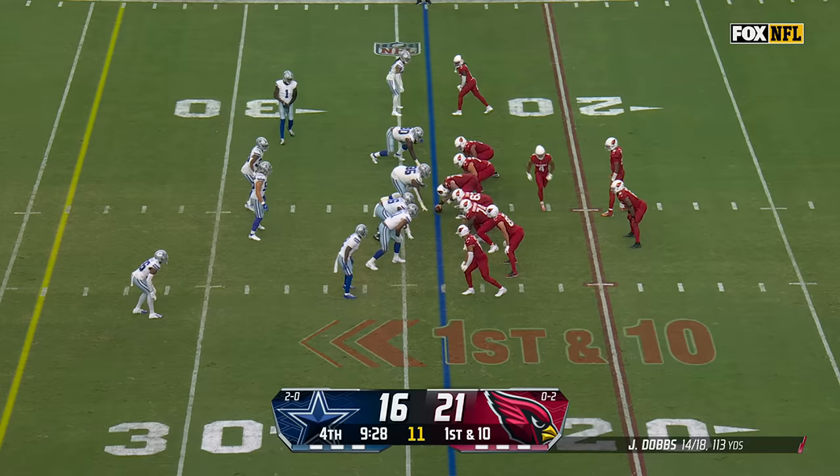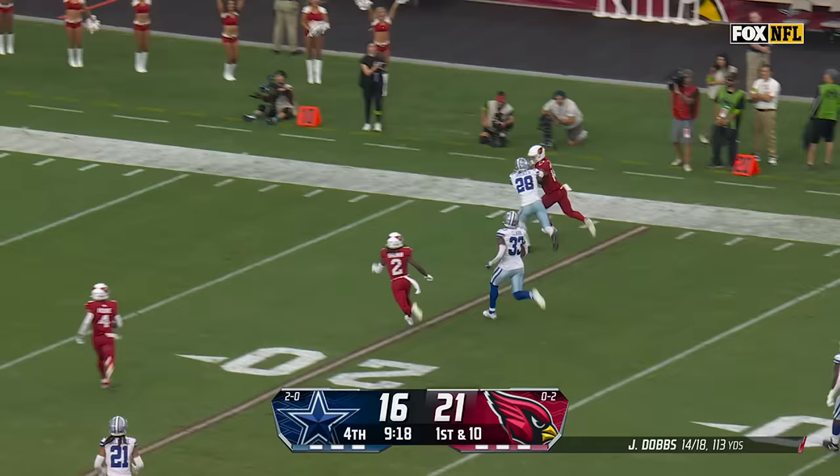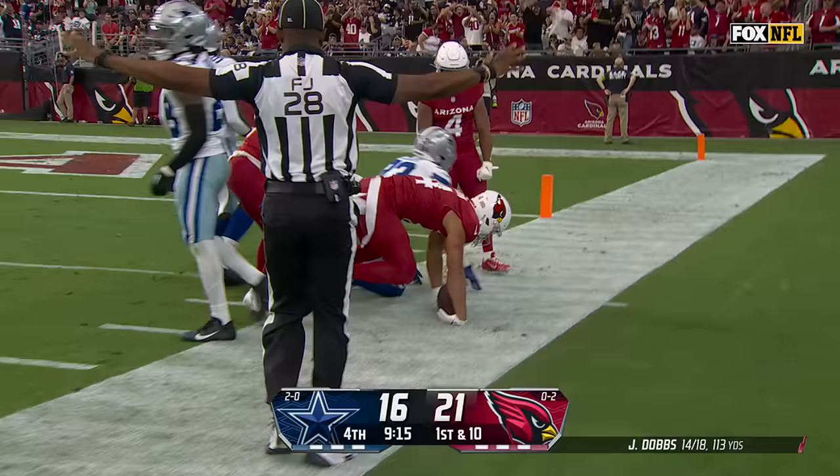Arizona from the 24-yard line. Joshua Dobbs sets the shoulder, steps into the throw — and blown coverage! Michael Wilson, one man to beat! Swerving around him, inside the 10! First down and goal for the Cardinals! The rookie's biggest play in the NFL goes for 59!